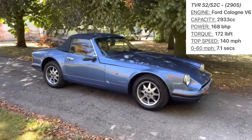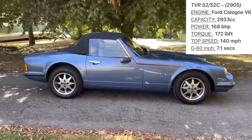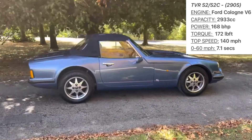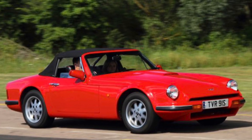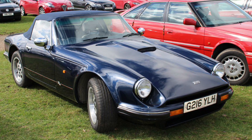A reworked engine provided both more low speed and peak torque, with power slightly increased to 168bhp. The new engine also meant TVR could now offer a catalytic converter option aimed at export markets, creating the S2C model.